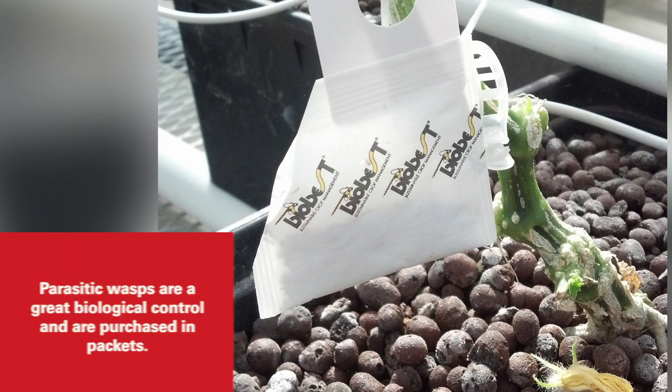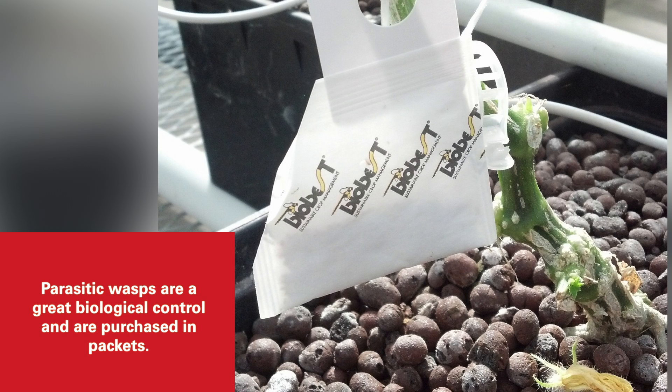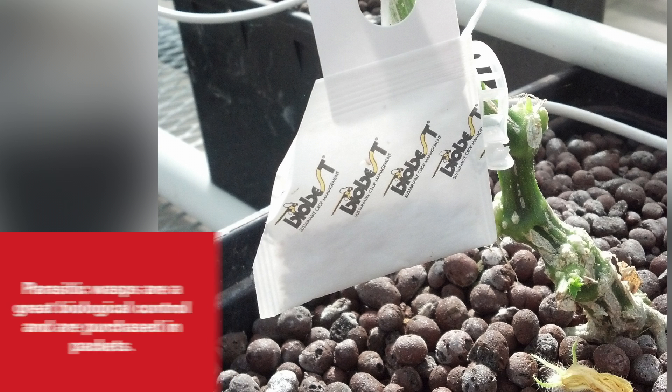We also use biological controls in these systems, meaning other parasitic insects or predators. Parasitic wasps, for example, will lay their eggs inside other critters and kill them that way. Ladybugs and lacewings are another example — insects that will actually kill off leaf-eating pests like whiteflies and similar insects that we have in here.